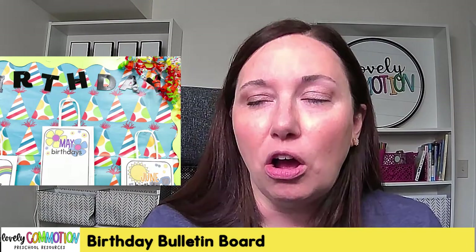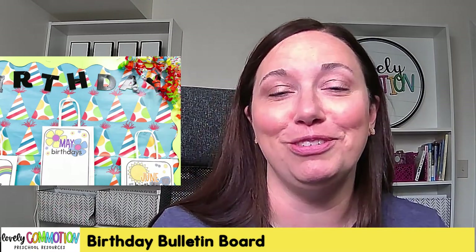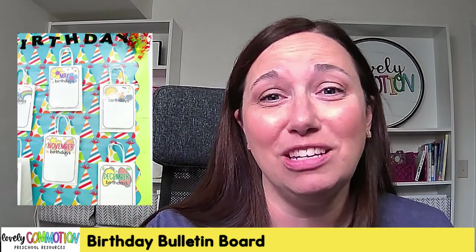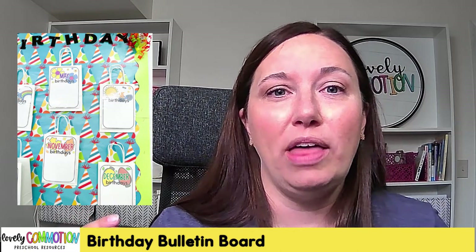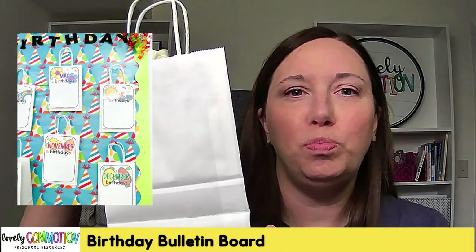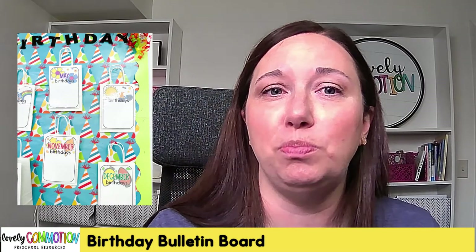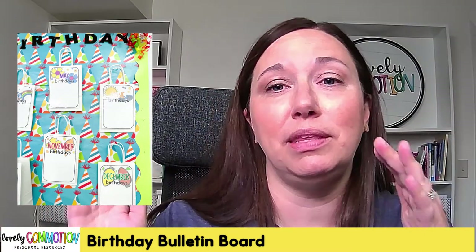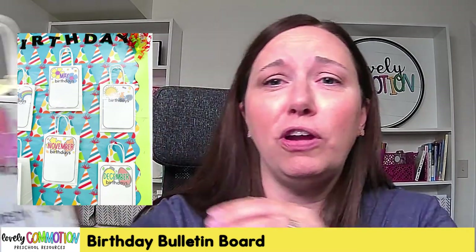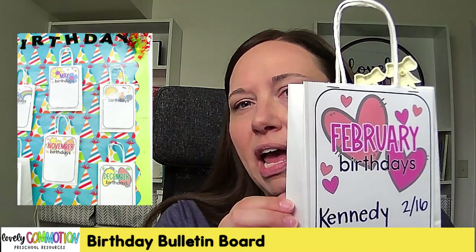I wanted to put in a little bit of work because I plan on keeping this up for the whole year, maybe even years to come. Looking closer, you can see these bags — I got them from the Dollar Tree too. They came in sets and they're not super large, but they're the perfect size for birthday bags. I bought 12 of them, one for each month, and put push pins on the bulletin board to hang them.